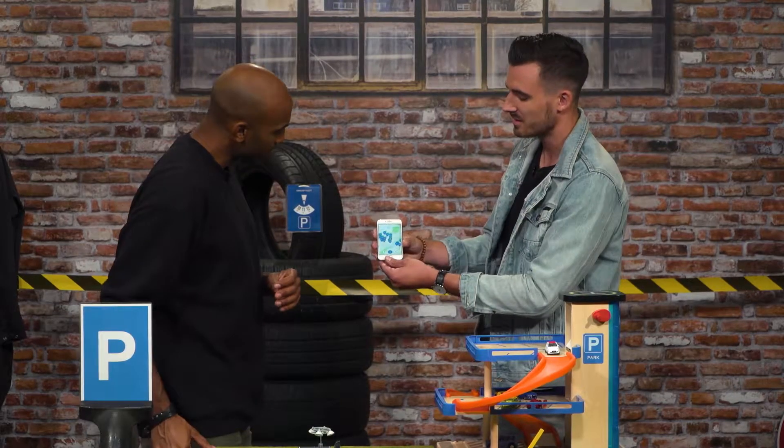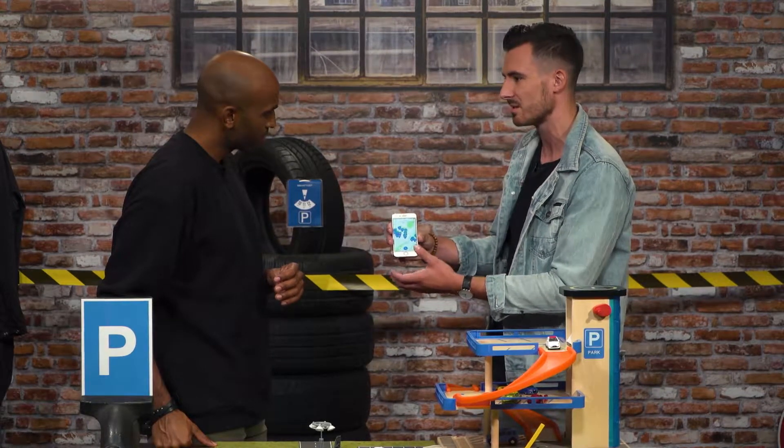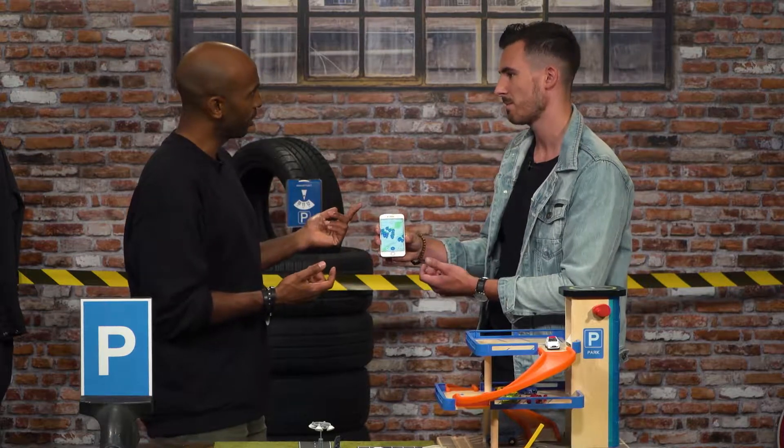We have developed an app, and I got it with me. This is the app. Here you can see a map, and it displays all the parking options within the city center. Not bad. So, this gives me a nice overview, so to say, over... Chris, this is too small. I need it bigger.